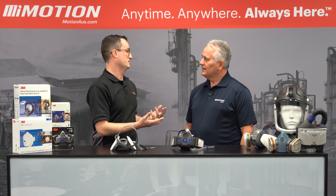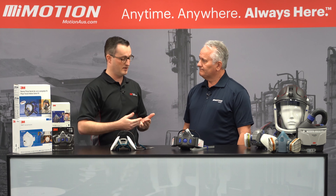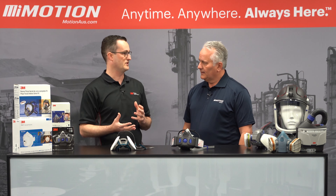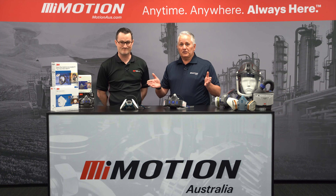Where are these respirators ideally suited? We're thinking heavy industry — mining, oil and gas, agriculture. The two types of filters on these products are particulate filters, suited to applications like grinding, crushing, sanding, drilling, and welding — a whole range of applications across a bunch of industries. As you can see from the pictures behind us, there are lots of different places these are used.